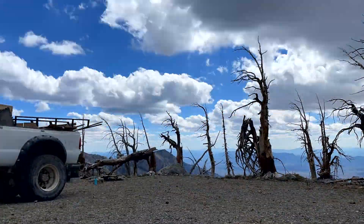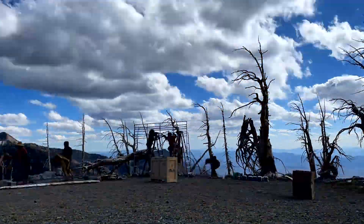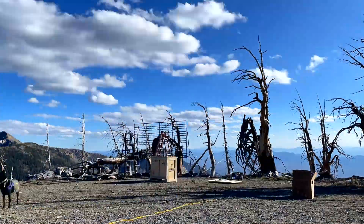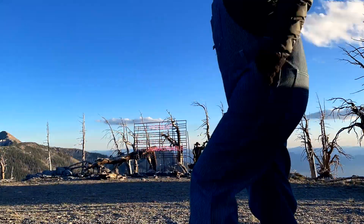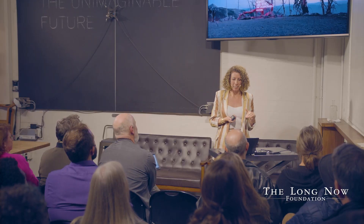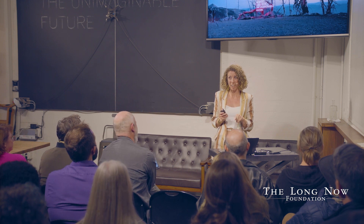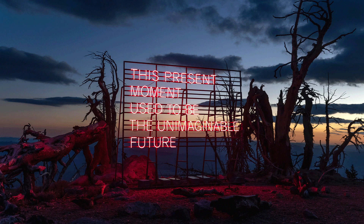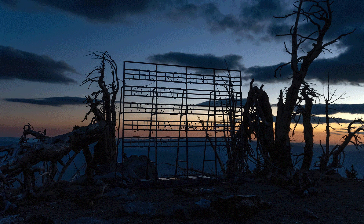We arrived at the mountaintop around noon, and after lunch we immediately got to work assembling the sign structure. Our goal was to have everything set up by sunset. This video really shows how fast that afternoon seemed to go by. It might actually be the shortest-term project the Long Now Foundation has ever done. We did manage to get the sign up and working right before the sunset, and I'm so thankful we did.